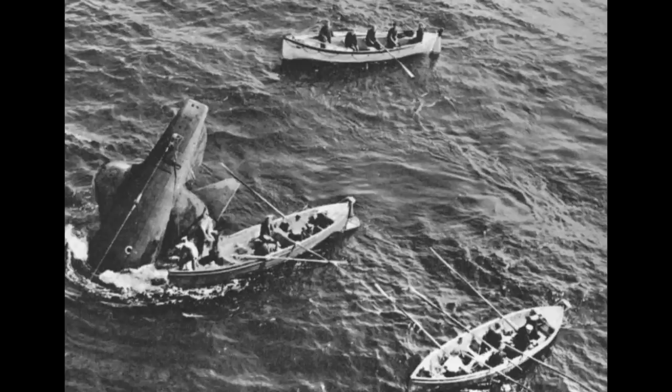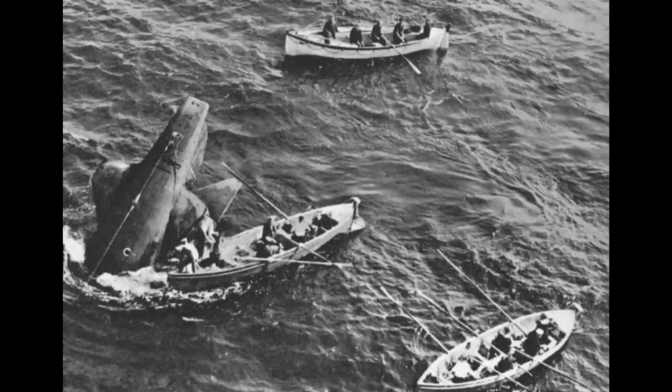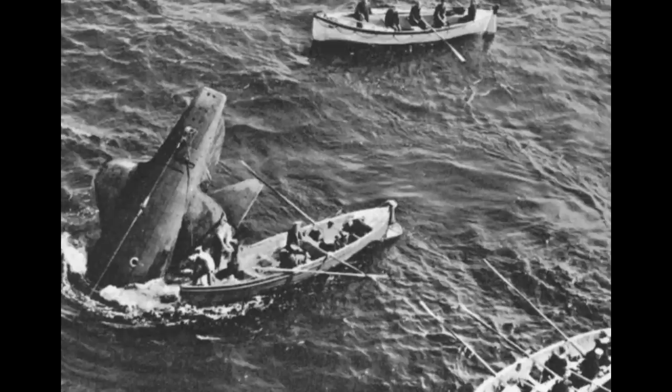The photograph on your screen shows rescue boats jostling around the exposed stern section of HMS Thetis, a British submarine which had got into trouble during sea trials in the shallow coastal waters of the Irish Sea on June 1st 1939. Of the 103 men on board, only four would escape.